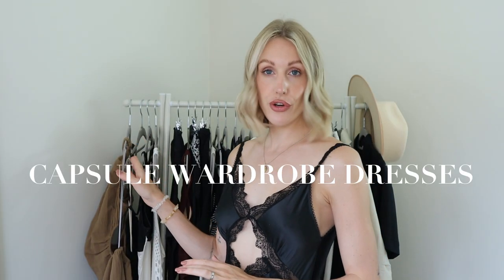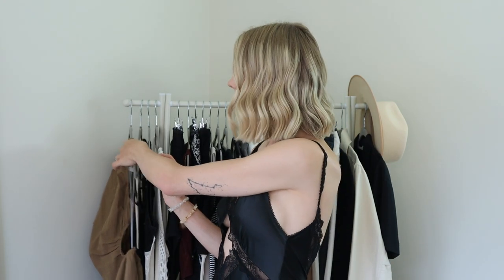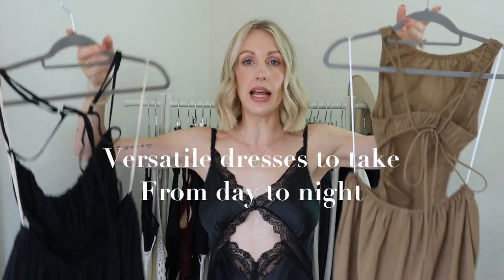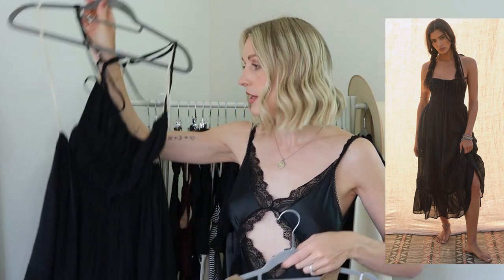I have four dresses in this high summer capsule wardrobe. Two of those dresses are versatile — you can wear them in the day and in the evening as well. For hot weather I love a midi-maxi length, loose-fitting, backless dress. I have two here: one from H&M and this beautiful dress from Free People which I cannot get enough of. Also look for cotton and breathable materials.